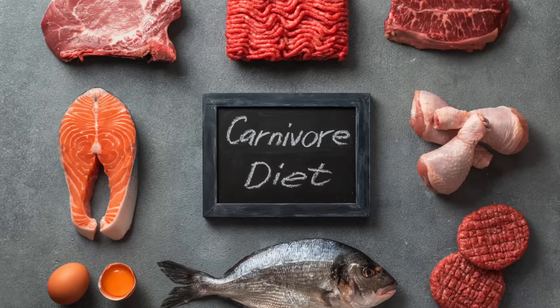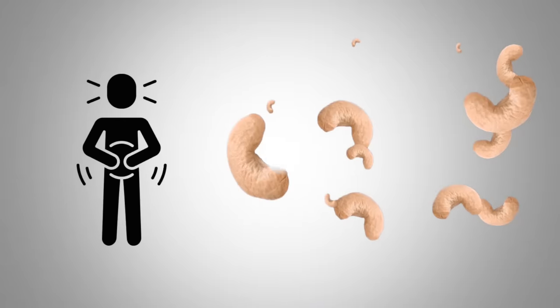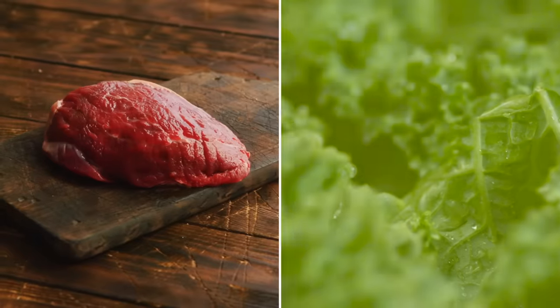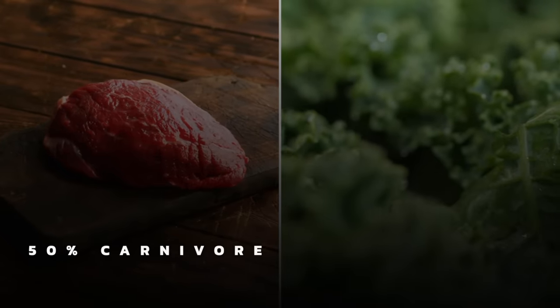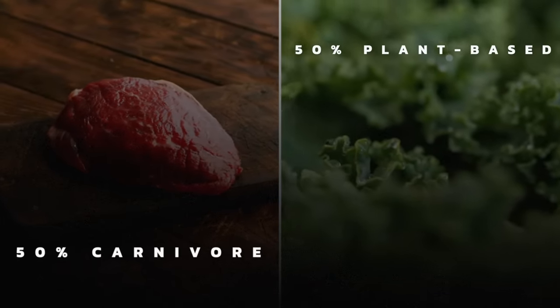I recently started the carnivore diet just to test it out for a couple of weeks. From the elimination of the nuts, my bloating went away, so I'm not going back to peanuts. You can, if it doesn't bloat you. But I have also gone back to vegetables as well. My diet right now is a combination — about 50% carnivore and 50% plant-based because I do like my salads.